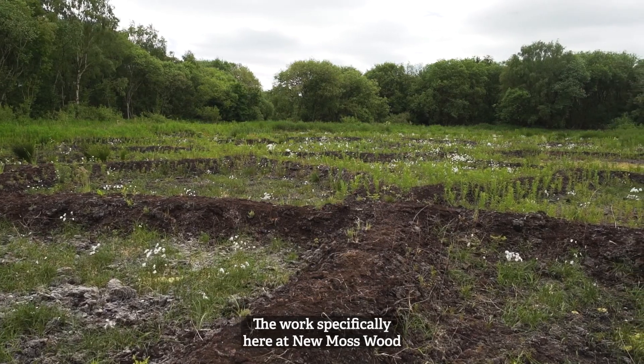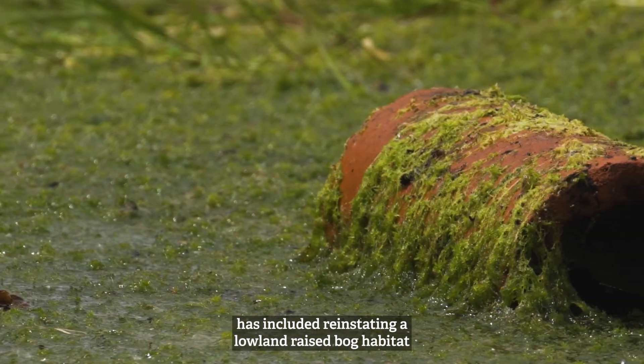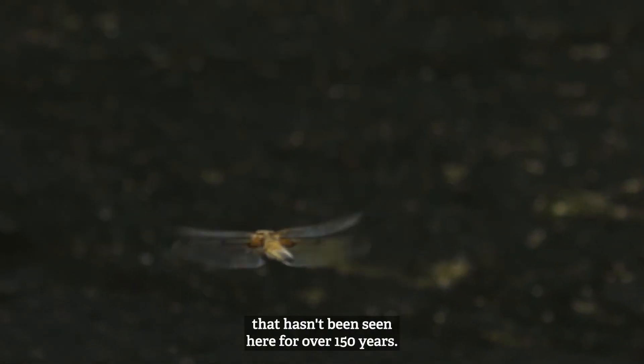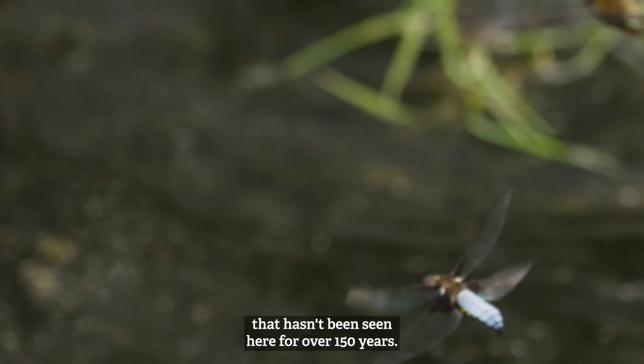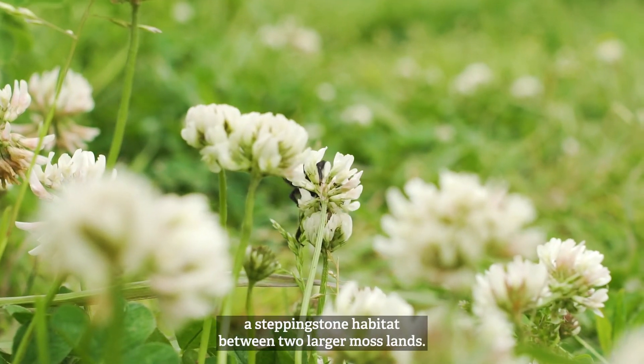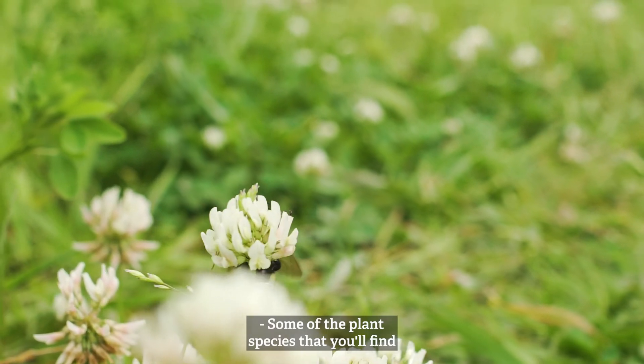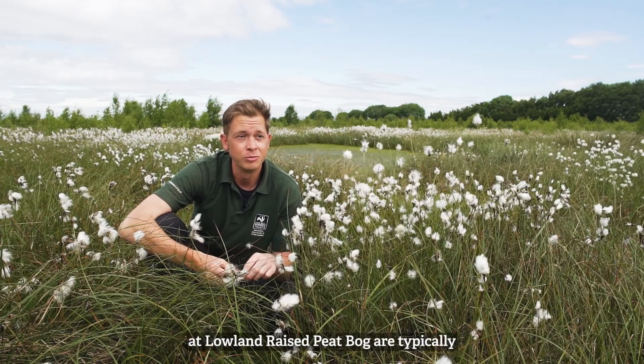The work specifically here at New Moss Wood has included reinstating a lowland raised bog habitat that hasn't been seen here for over 150 years. This work is really important because we've actually been able to create a stepping stone habitat between two larger mosslands.